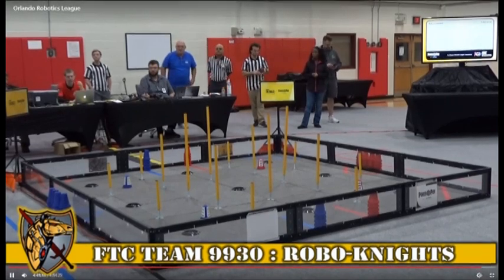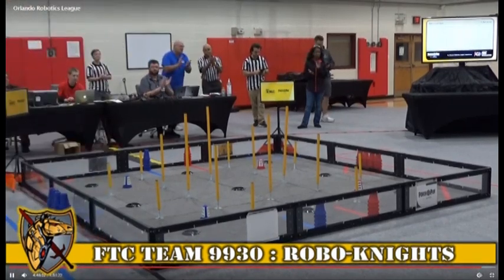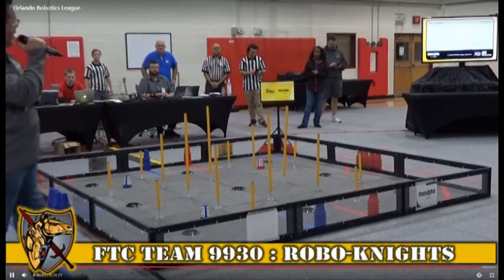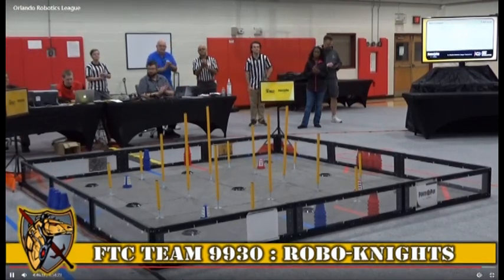Number one advancing is our Inspire Award winner — 10650. Congratulations. Our second place team advancing to the state championship is 9930, Robo Knights, our winning alliance captain.